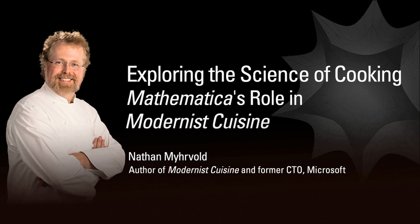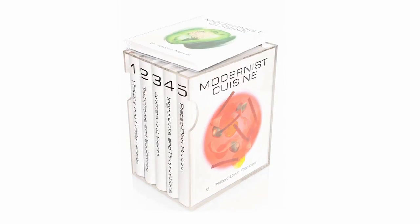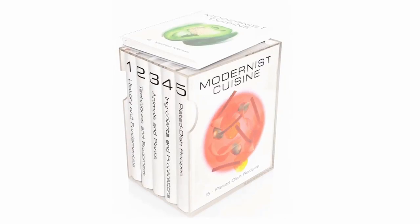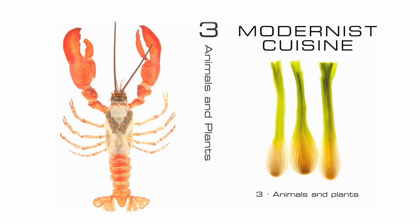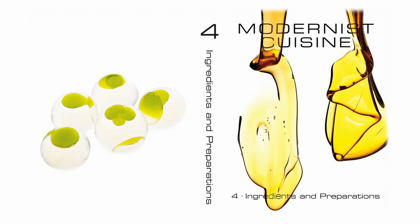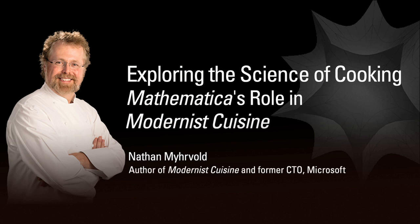I wind up using mathematics for lots of things people might not use it for. It's my first choice for doing a whole lot of things that involve a certain amount of mathematics and a certain amount of programming. I'm the principal author of a big new cookbook called Modernist Cuisine, which is a six-volume, 2400-page encyclopedic treatment of how cooking works, the science behind cooking, and modern cooking techniques inspired by that science. I wrote many thousands of lines and gigabytes worth of Mathematica notebooks and output to create the book.